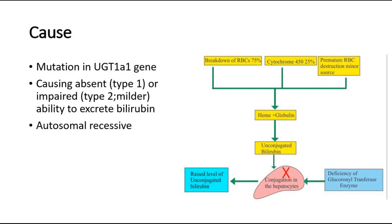Both types are inherited as autosomal recessive traits and they are caused by errors or mutations in the UGT1A1 gene.